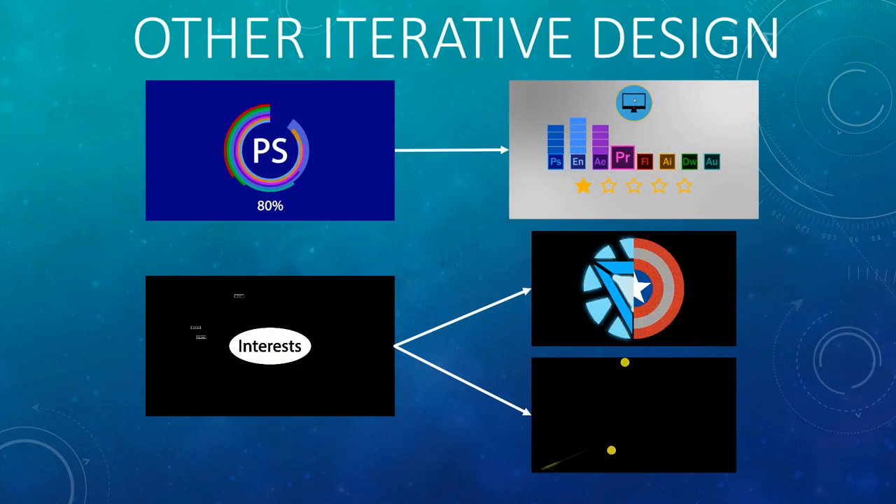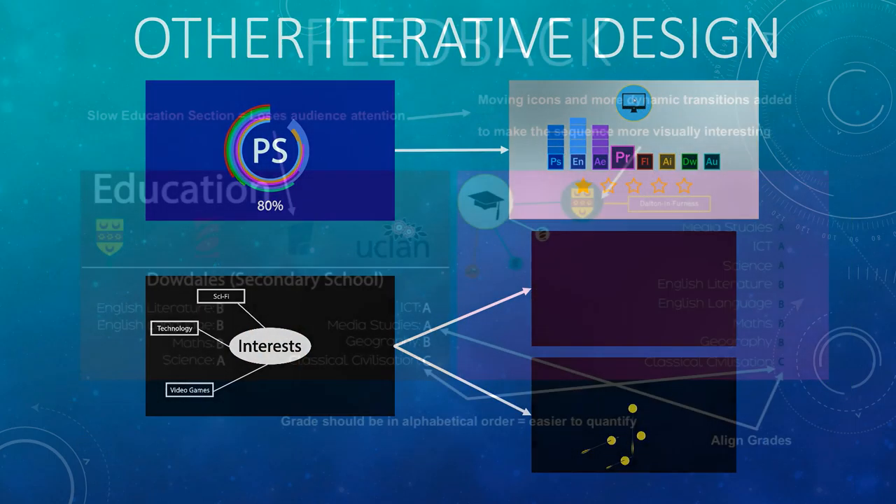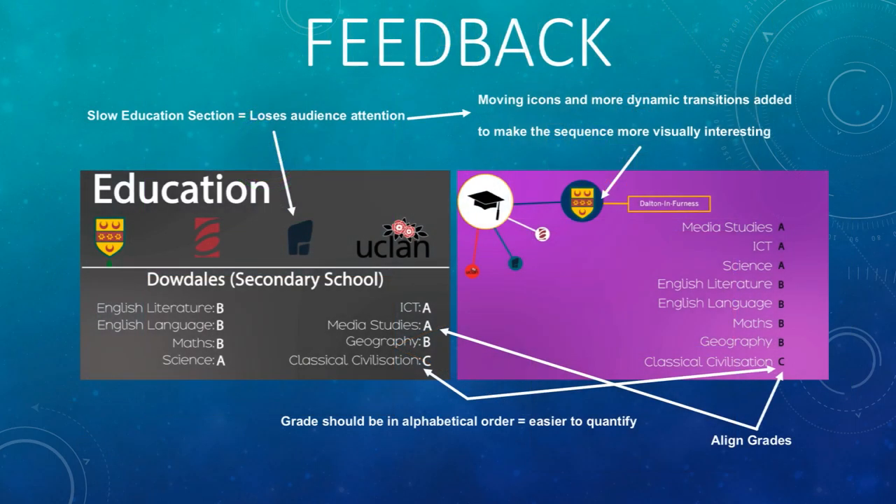From this feedback, changes were made to make the motion graphics CV more engaging and personal. This included speeding up the education section and making it more aesthetic to keep audiences engaged.